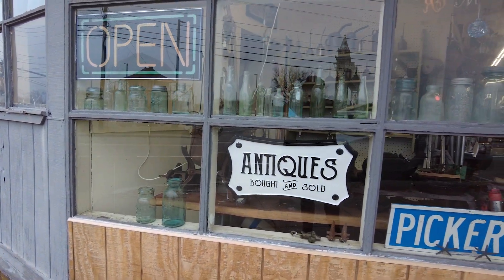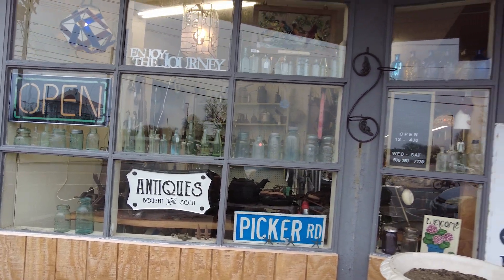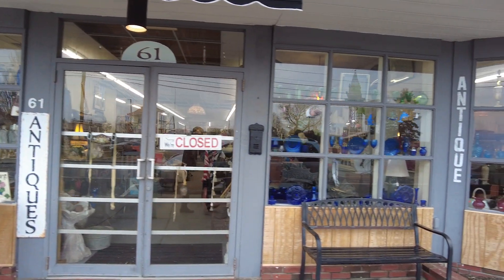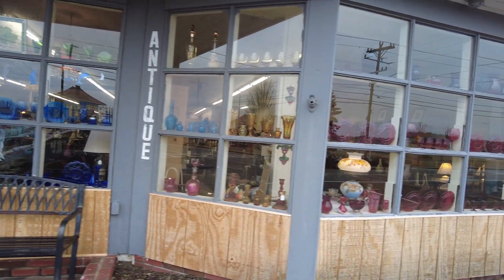Well, thank you for joining me for today's vlog and this quick little visit. It was just a quick run to the antique shop, but I do hope and plan on doing more antique visits soon and through the summer. Thank you for joining me this week — now home again, home again, jiggity jig — and I'll see you next vlog.